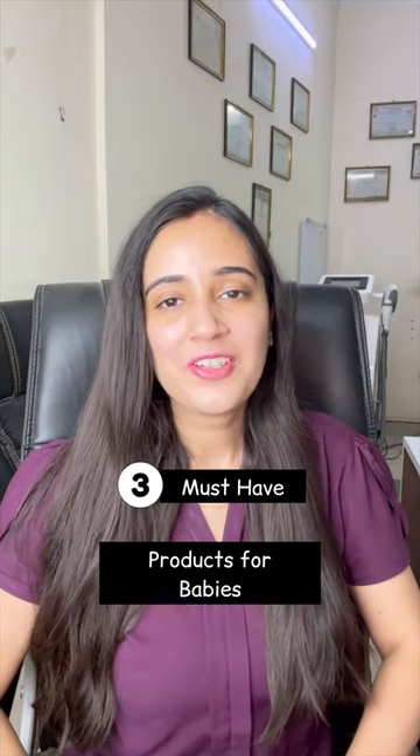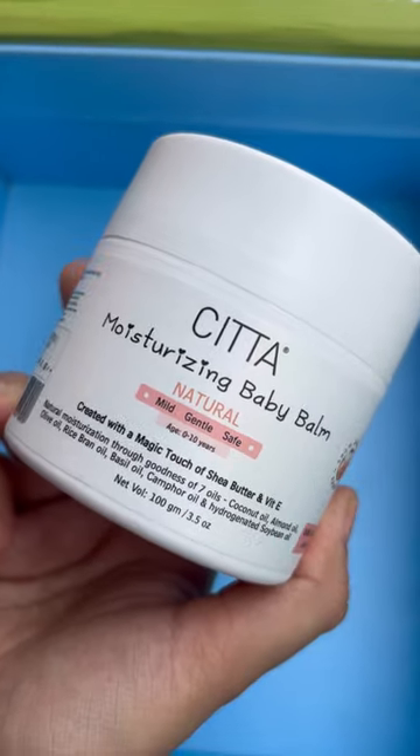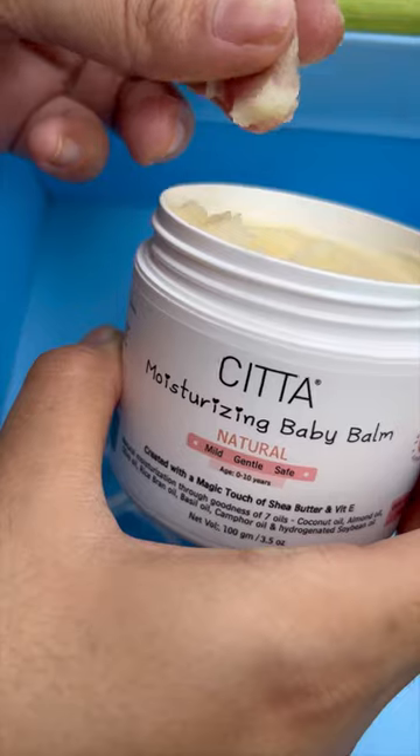Hi! Here are 3 must-have products for your babies. First is Seta Moisturizing Baby Balm — it is great for your baby's dry skin as it is made up of natural ingredients that are very gentle on your baby's skin.